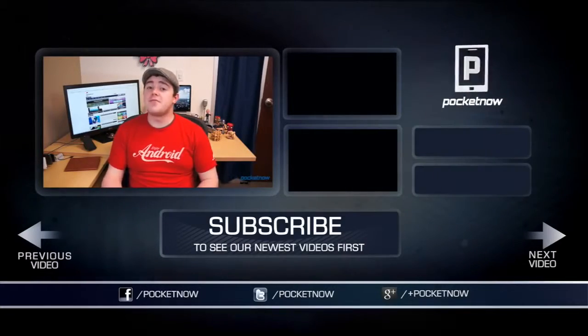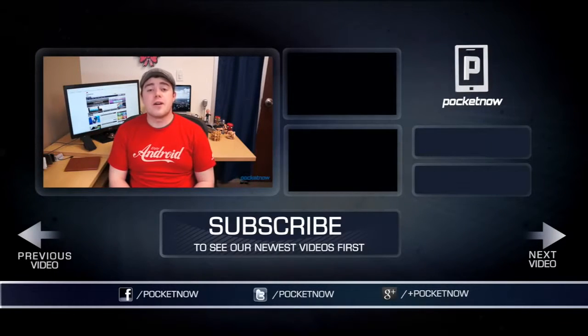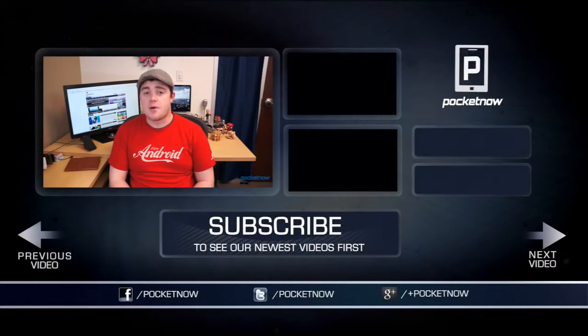That's going to wrap this video up. If you have some board games of your own that you didn't see in this video and would like to share them, be sure to drop a comment below, like the video if you found it helpful, and subscribe to the channel. Follow us in all the usual places — Twitter, Facebook, and Google Plus at Pocketnow. I'm Taylor Martin. You can find me on Twitter at CasperTech, and I will see you next time.